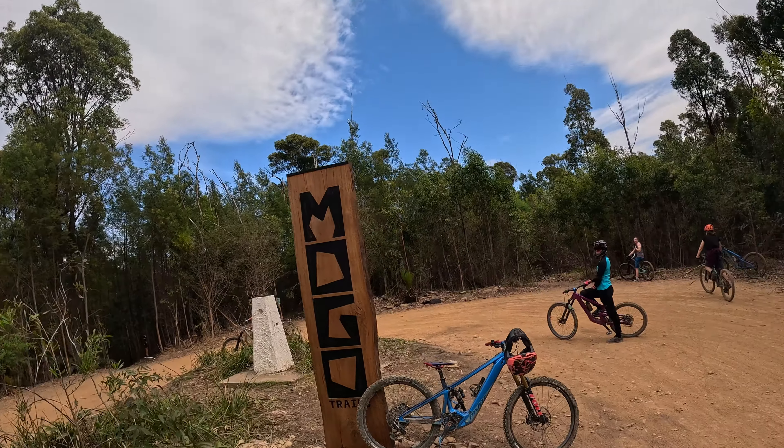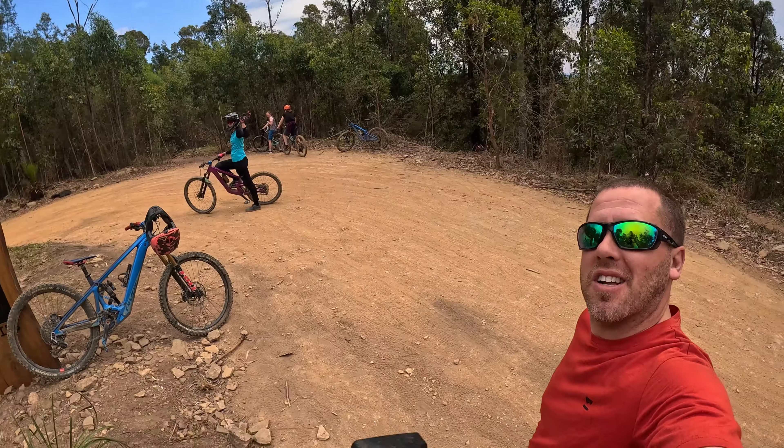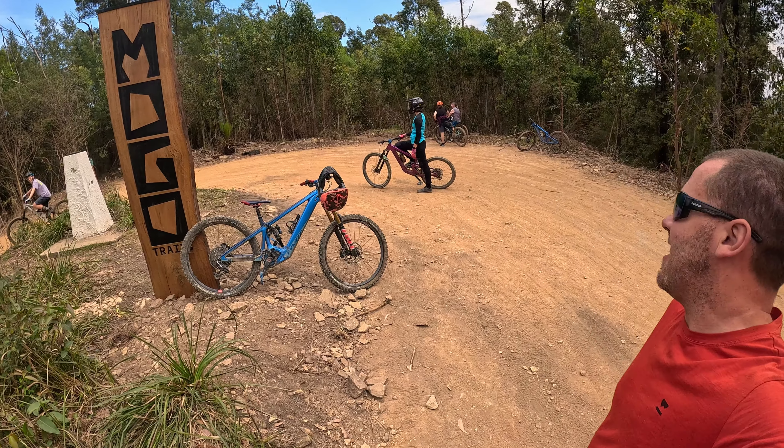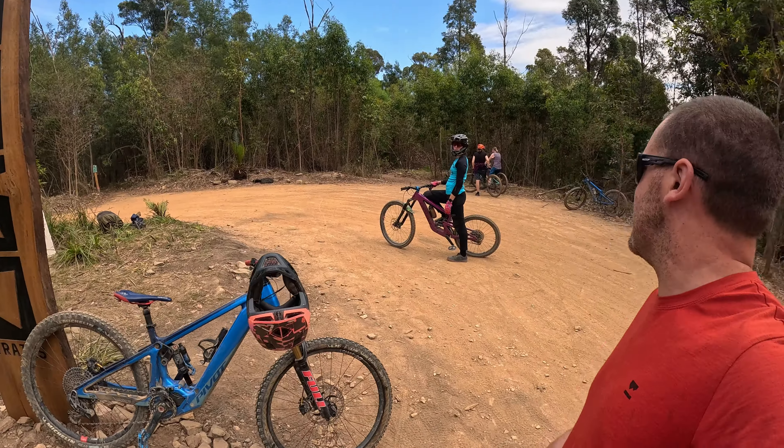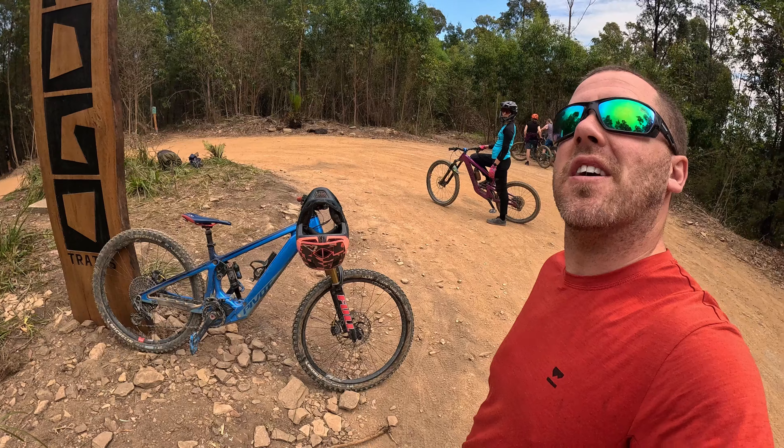Hello boys and girls, we're on YouTube! We're in Mogo. This place is fantastic — it's quite new. One caveat though: it's fantastic if you have an e-bike, because there's no shuttles here and there's some very long trails.